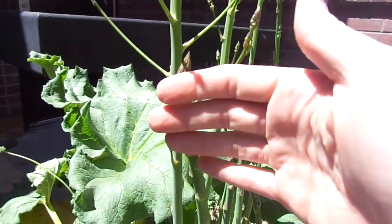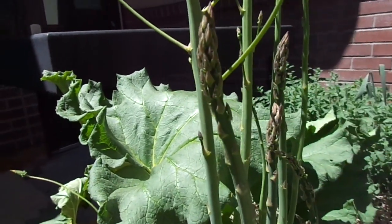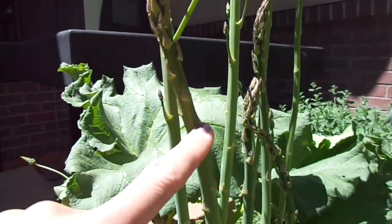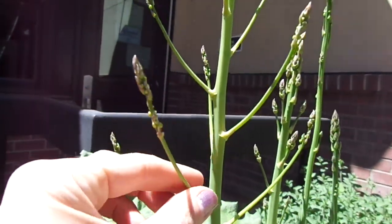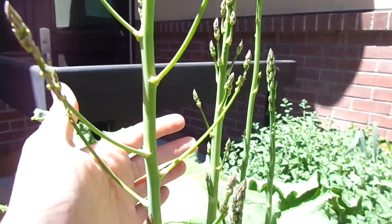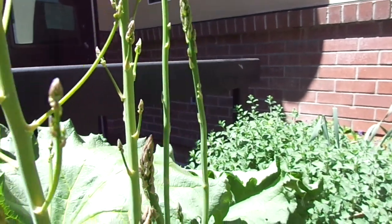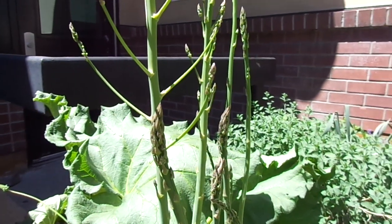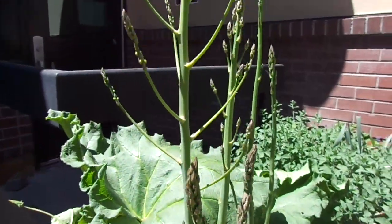Some of you have had these before. Do you guys know what this is? Do you see that? Look how big it is. Have you guys ever had asparagus? That's asparagus. You can boil it, you can cook it on the stove or in the oven. It's a really yummy vegetable.